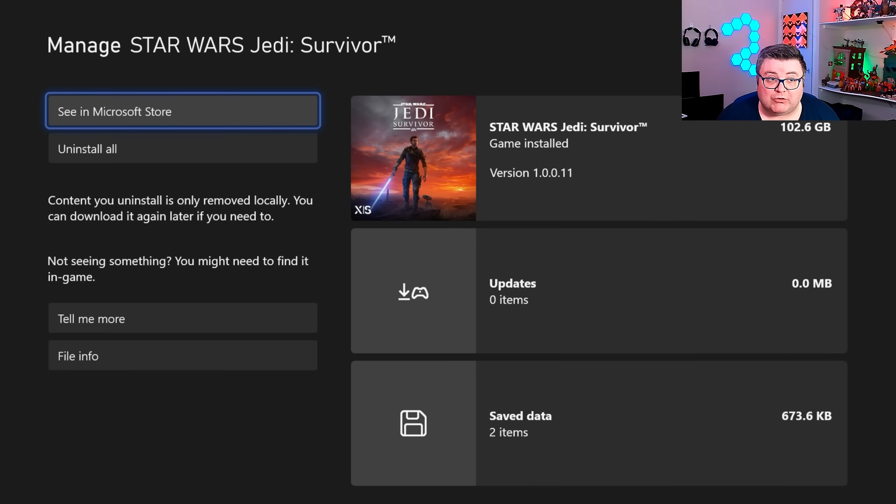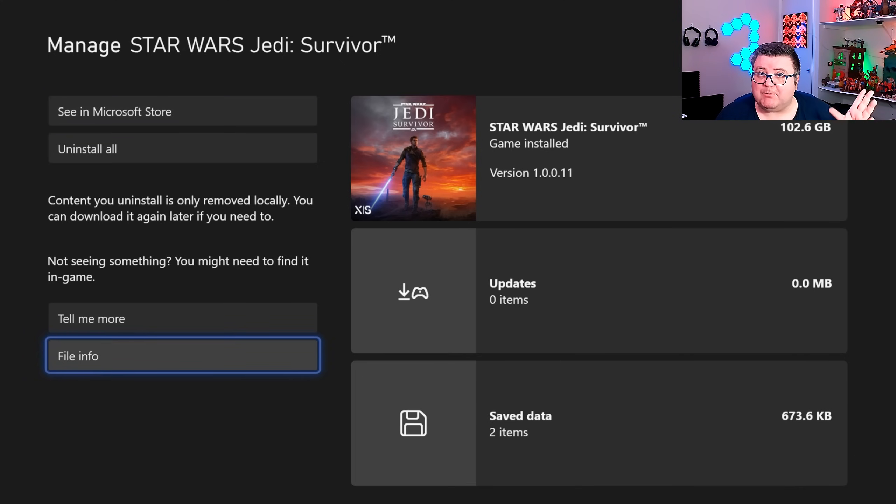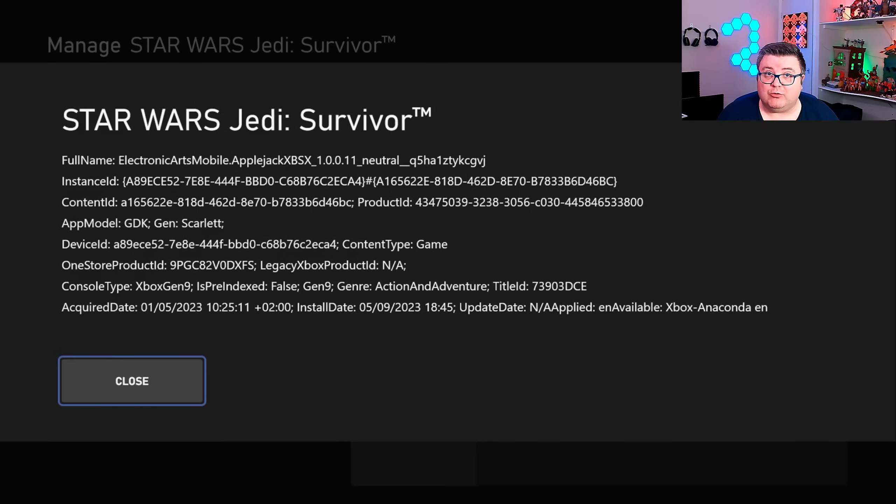EA games always come to Game Pass somehow, some way. So if you're watching this in the future and it's on Game Pass — good for you. The game is optimized for the new gen consoles way better than it was before.